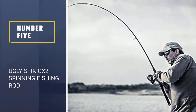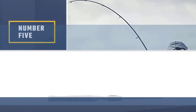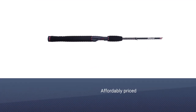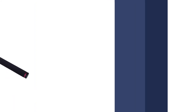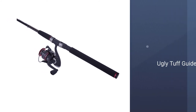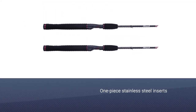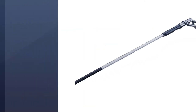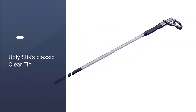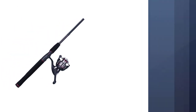Number 5: Ugly Stick GX2 Spinning Fishing Rod. The Ugly Stick GX2 Spinning Rod is a great choice, and it'll suit anglers fishing for just about any common species, from crappie to panfish to bass. These graphite and fiberglass rods come in a wide range of sizes, and you can choose from several different powers and actions. They feature ugly tough guides, which enable very long casts, one-piece stainless steel inserts, and Ugly Stick's classic clear tip. The reel seat is so strong that you can pull more than 30 pounds weight of fish.